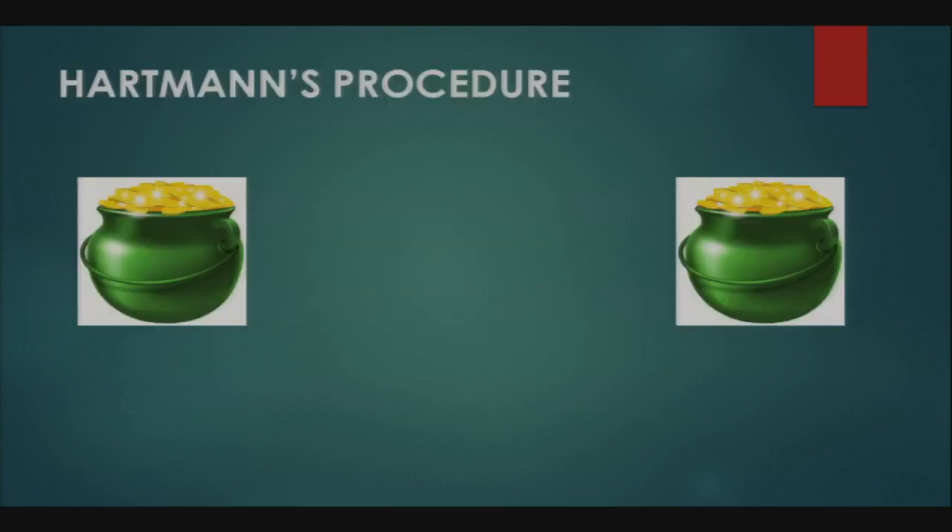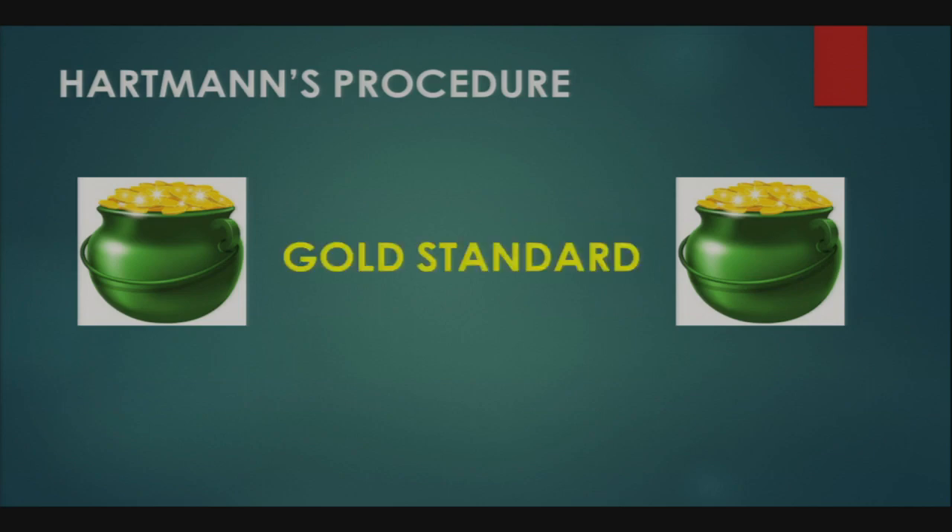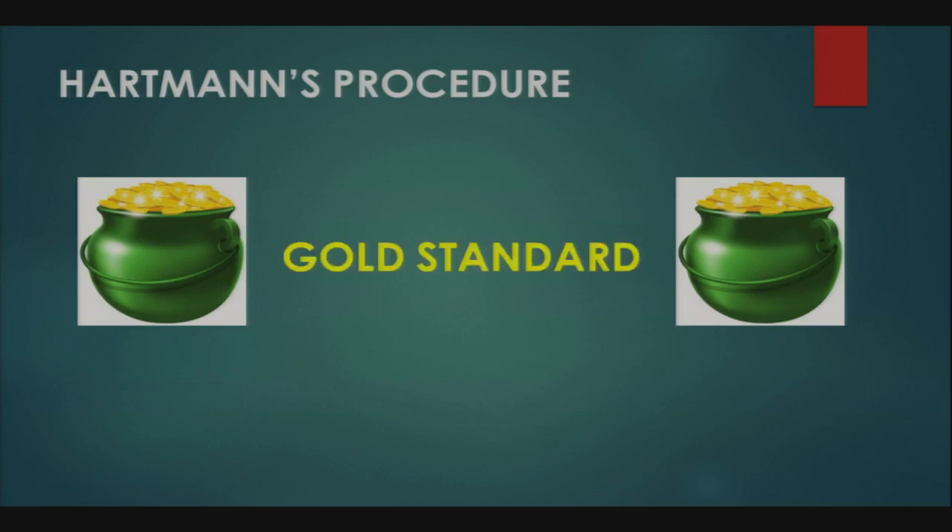Dr. Gates begins with her first point in favor of Hartman's: it is simply the gold standard for treatment of perforated diverticulitis. Additionally, due to its technical feasibility, Hartman's is most appropriate in numerous clinical scenarios where resources and experience may be limited, such as rural settings or late-night ORs. Furthermore, Hartman's is the safest operation for higher-risk patients presenting with fecal peritonitis, where anastomotic dehiscence becomes a very real possibility.